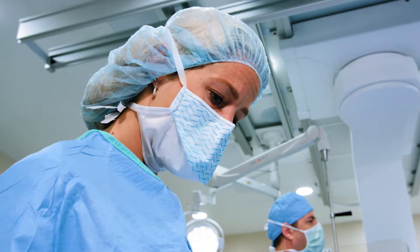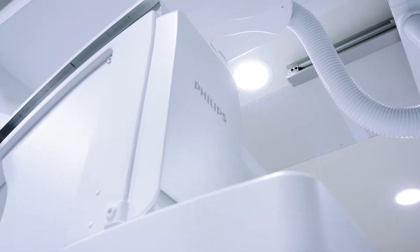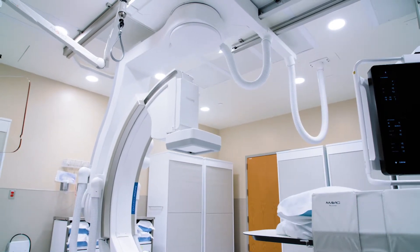We are able to minimize risks of heart catheterization, such as radiation dose, with state-of-the-art technology and radial access, which is performing heart catheterizations through the wrist.